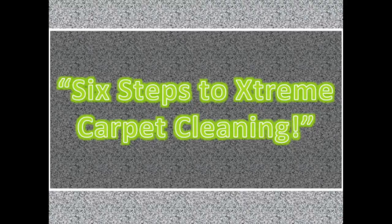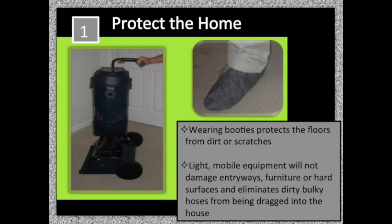Here are your six steps to extreme carpet cleaning. Wearing booties protects the floors from dirt or scratches.